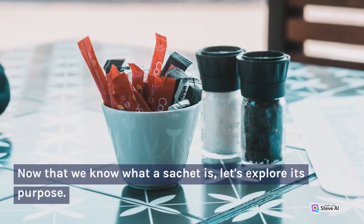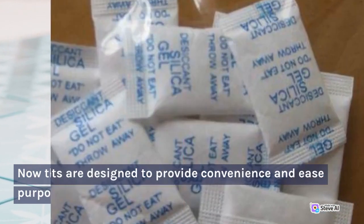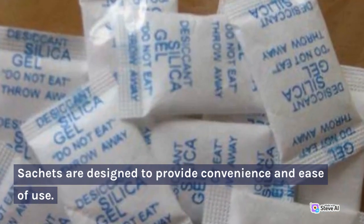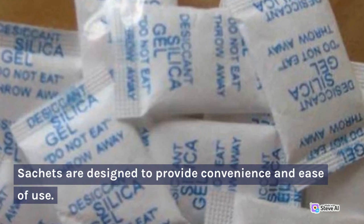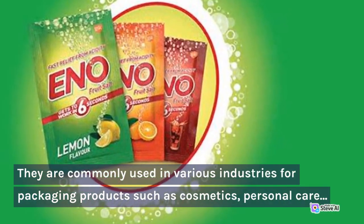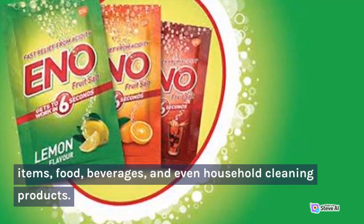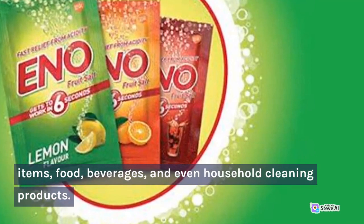Now that we know what a sachet is, let's explore its purpose. Sachets are designed to provide convenience and ease of use. They are commonly used in various industries for packaging products such as cosmetics, personal care items, food, beverages, and even household cleaning products.